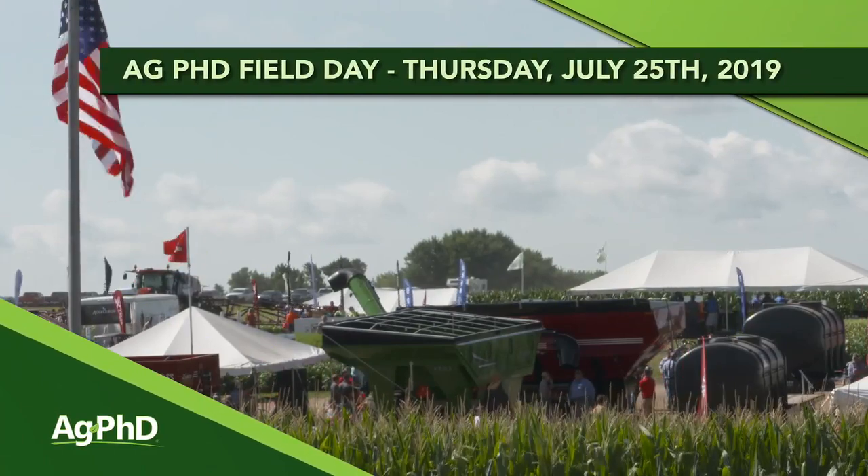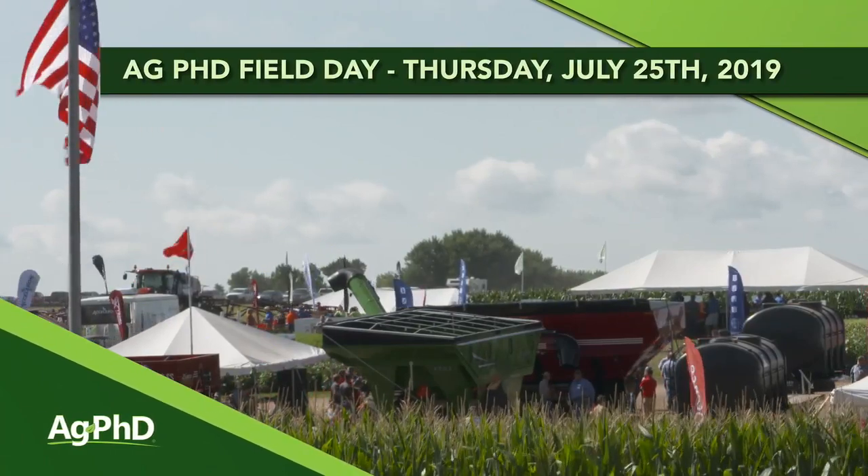We invite you to attend the Ag PhD Field Day. It's coming up on Thursday, July 25th — it's always the last Thursday in July. Today during our Farm Basics time we're going to talk just a little bit about some of the highlights of the 2019 Ag PhD Field Day.